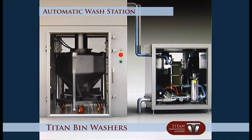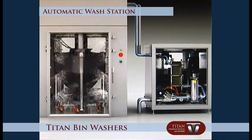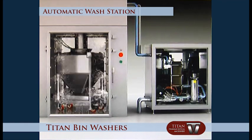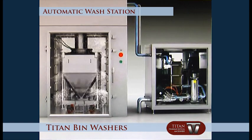After the completed detergent cycle, pure water is introduced into the washing chamber for the final cleaning process. Pure water pressure is increased by the boost pump for bin internal and external final cleaning.